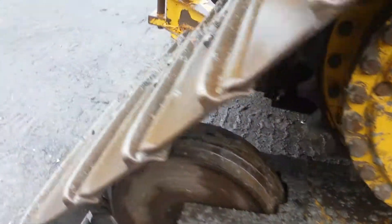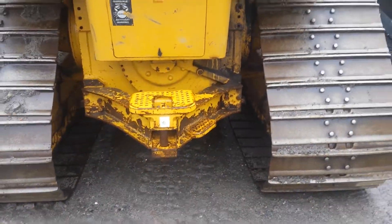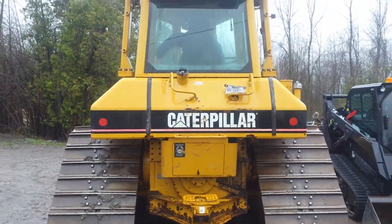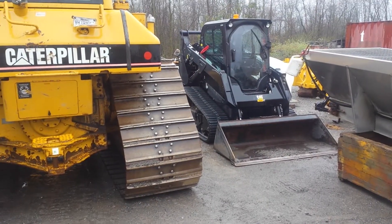I don't know how many hours are on it, I haven't looked yet, but he told me to come by and have a look at it. This is an awesome machine. I like it. It makes the skid steer look like a little toy.